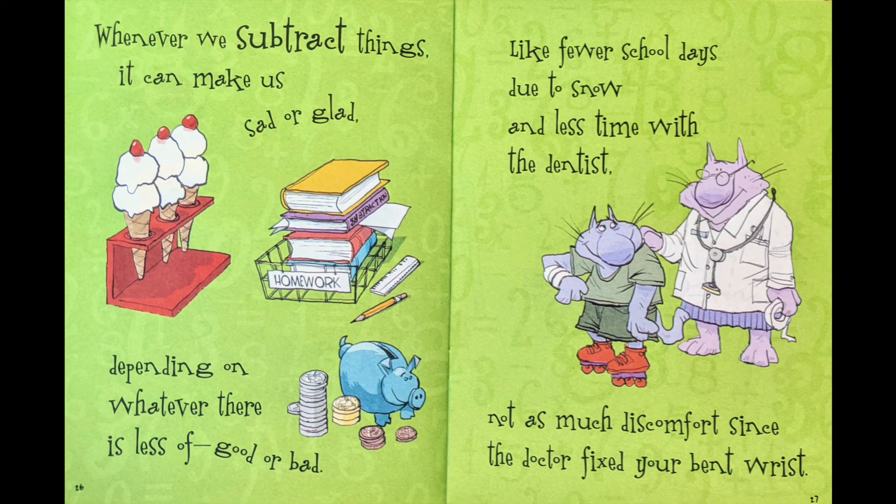Whenever we subtract things, it can make us sad or glad, depending on whatever there is less of — good or bad.